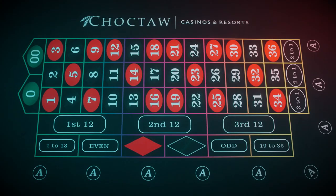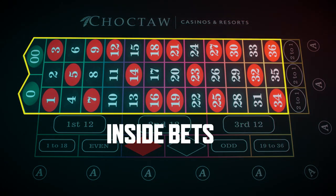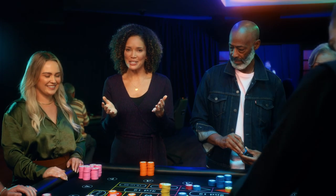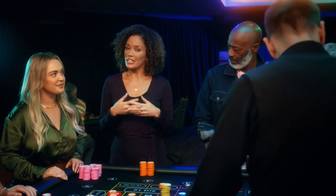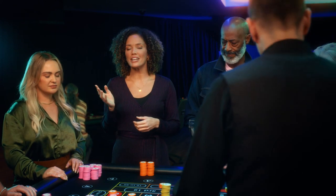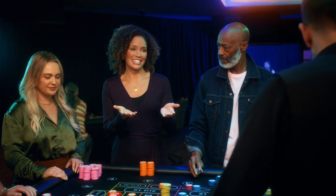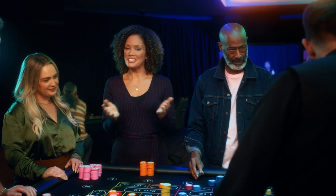Now we'll move to the bets that take place on the inside grid of the table, called the inside bets. For these, your $5 minimum can be spread around — as long as you have at least $5 in total bets on the inside section, you're good. If at any point you get confused, make a mistake, or just have questions, the dealer is here to help you — that's literally why he's here, so that everyone has a good time.